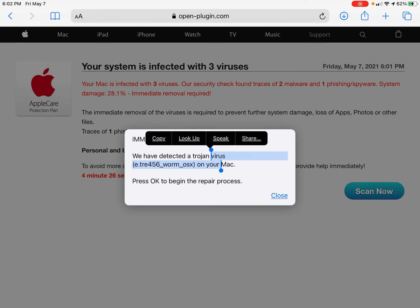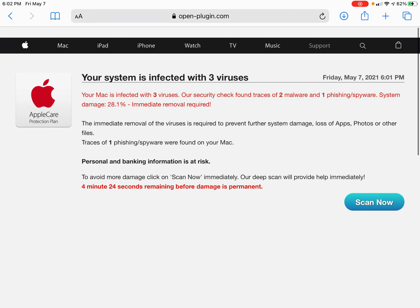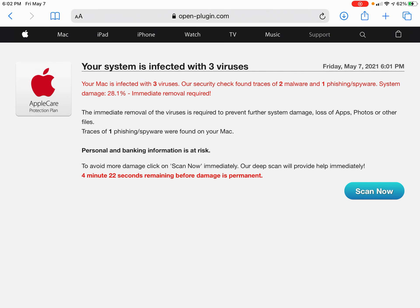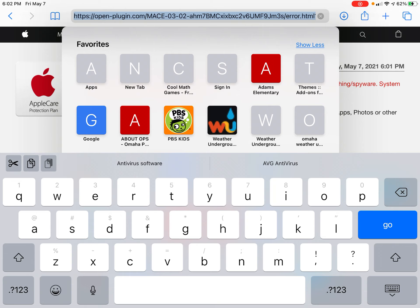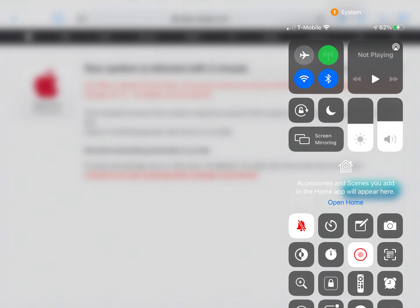This is just a Safari thing with those websites that have pop-ups, like login pages and that stuff. This is not a system-level pop-up. It's at openplugin.com. Watch out for this. Thank you.